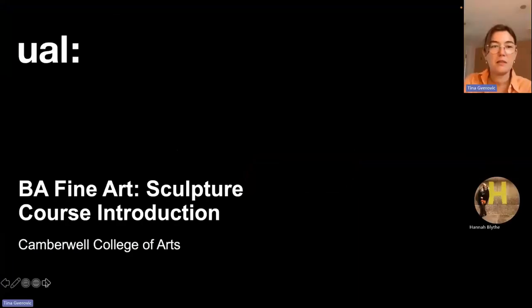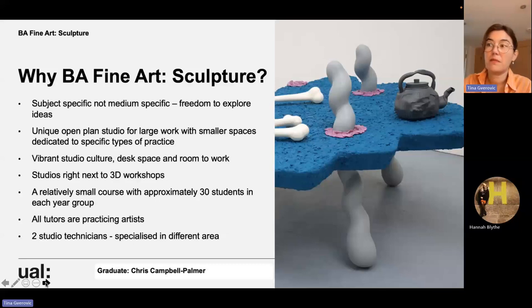BA Sculpture is a subject-specific, not medium-specific course. Students often ask: can I do performance, can I make audio works? Students on our course have freedom to explore all of their ideas regardless of media. The studio spaces are very bright and open, tools and materials are very easy to access, and it's a very vibrant studio culture. We're situated on the fifth floor right next to the 3D workshops. It's a relatively small course with approximately 30 students in each year, and all tutors are practicing artists. We have two specialist sculpture technicians that only work on our course.